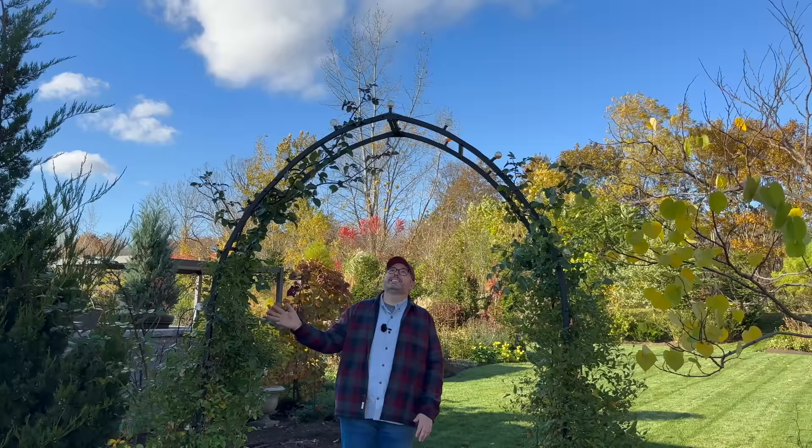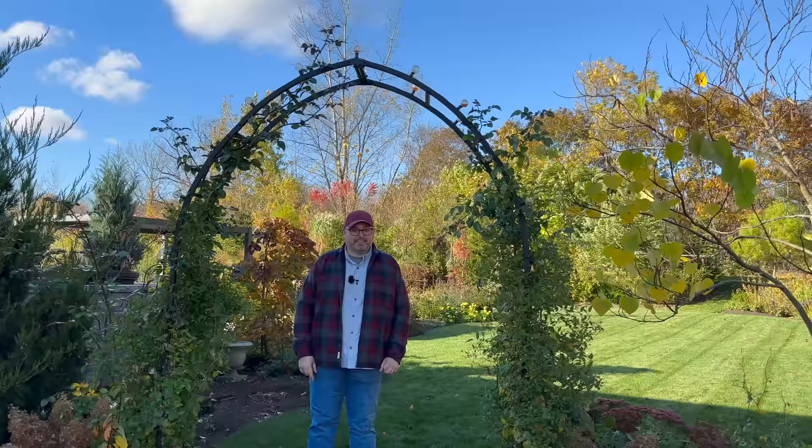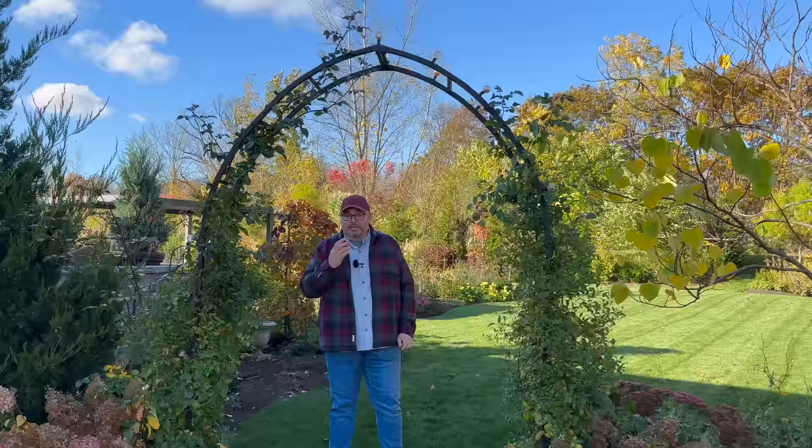Bobo hydrangeas flank the arch — this is the Gothic Arch from Gardener's Supply Company. Growing on it is a Betty Corning clematis and Generous Gardener rose, which reached the top in one season. We planted these last year as bare root roses ordered directly from David Austin Roses. Big fan. Another Hetzy columnar juniper — we let this one get a little more free with its shape and size than the one in front.